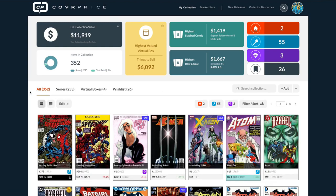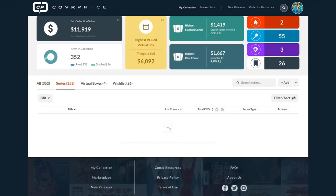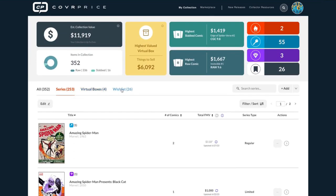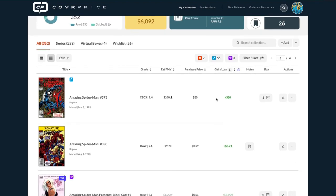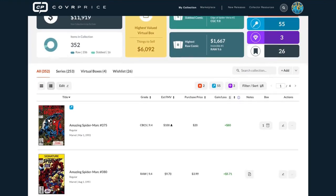Let me show you some of the other stuff on the All tab — there's so much functionality here. From the All tab you can view everything by series, search all series in your collection, and update all values. One important thing is this new column: Purchase Price and Gains and Loss. If you enter a purchase price for your comic, we can tell you based on CoverPrice's fair market value what your potential gains or losses are — losses show up in red.